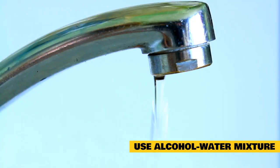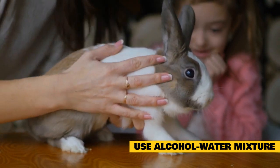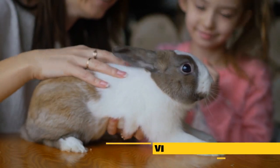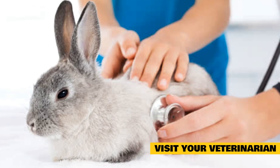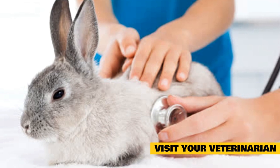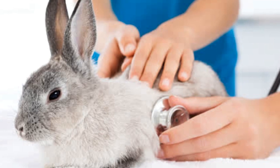Use an alcohol-water mixture: lightly mist your pet with a mixture of rubbing alcohol and water. Mix one part 50% rubbing alcohol with three parts water in a spray bottle, then spray it on the outside of your bunny's ears and the top of its paws. Once the mixture evaporates, it can quickly cool the rabbit down. Visit your veterinarian: if you have tested all these measures and still think your bunny is overheated and in danger, call your vet as a last resort. They may ask you to try different cooling measures and bring the pet into the clinic if nothing else works.